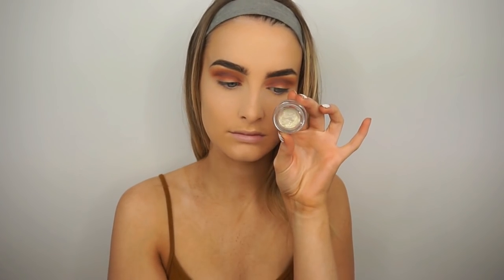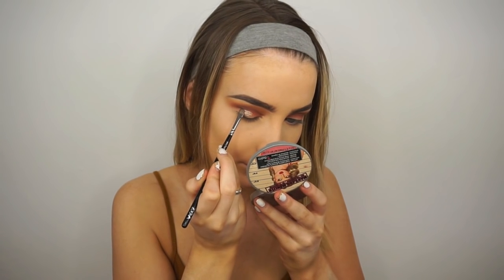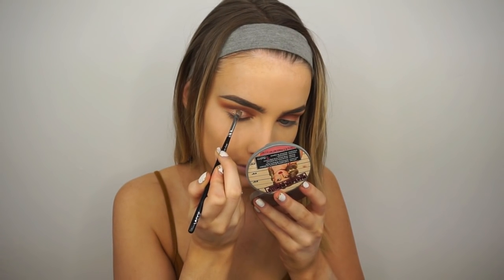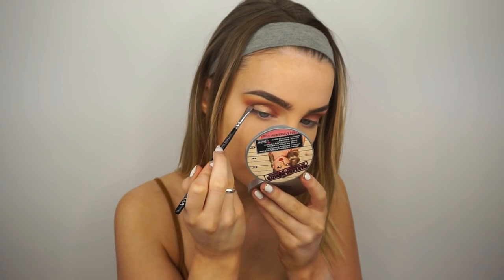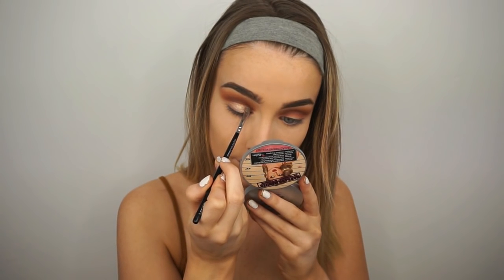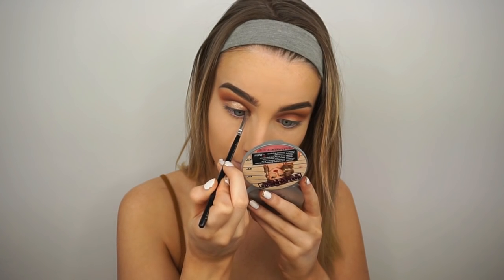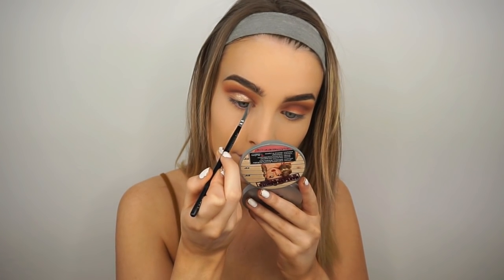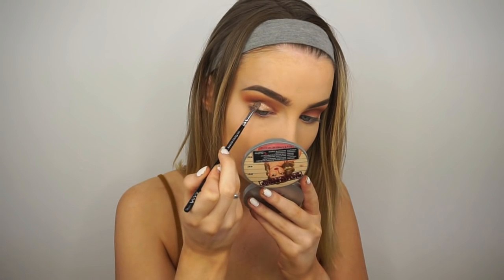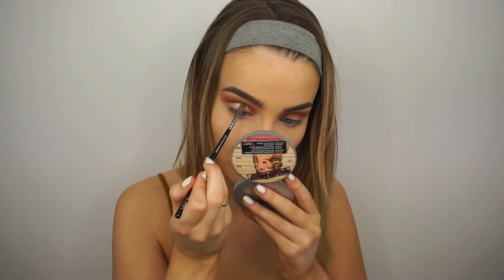Next I'm taking the Kiko Cream Crush cream eyeshadow in the gold shade — I'll have the shade number linked below. This is my version of a dupe for the Kylie Jenner cream shadow since I couldn't get that one. I'm applying this all over the lid, and the gold is really brought out and emphasized because of the way we cut the crease with the dark brown — it really pops. That's exactly why I wanted to cut the crease, to make the gold on the lid pop.